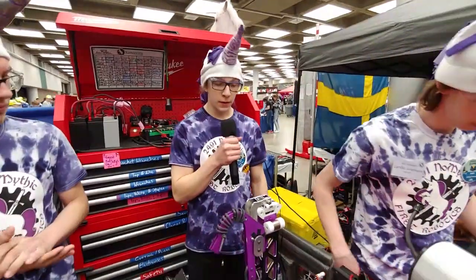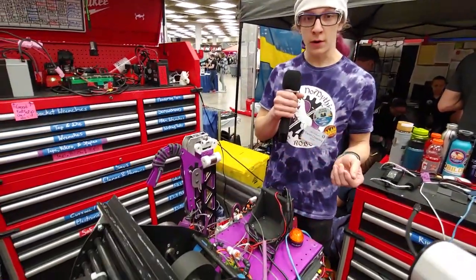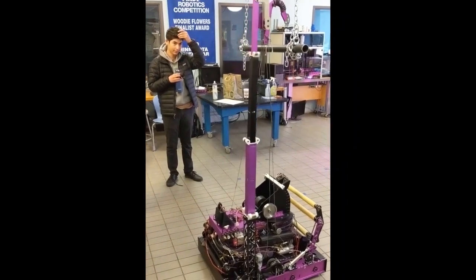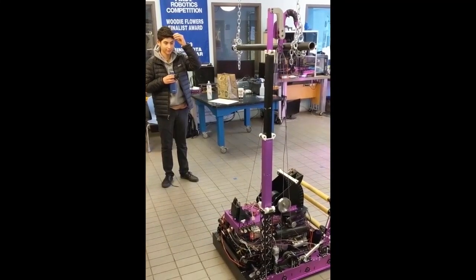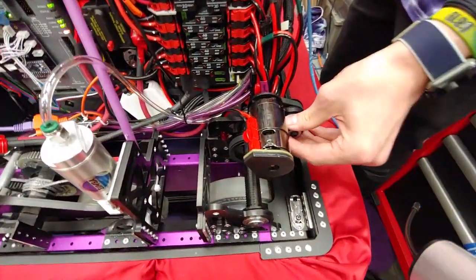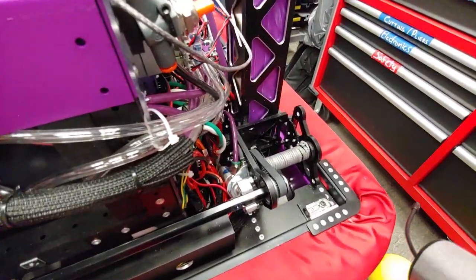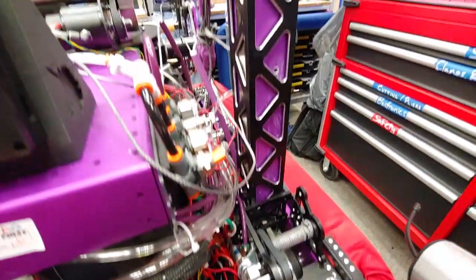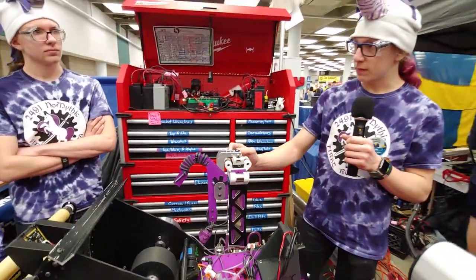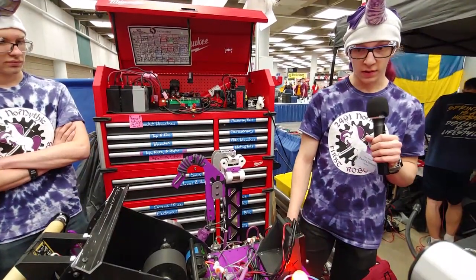Hi, I'm Owen. I'm the driver on NoMythic and I'm on the build team. I wanted to talk about our climber. Our extension method is very reliable and very fast — it can reach all the heights of the switch and has allowed us to climb in almost every single match so far. It is powered by a 7.75 to 1 reduction, which spools a spool of string that either unspools or re-spools. When we unspool, it allows the climber to move up with four constant springs. It's a telescoping design with three moving stages.